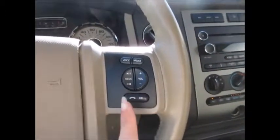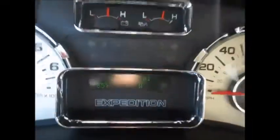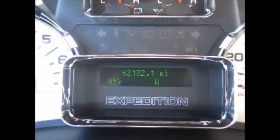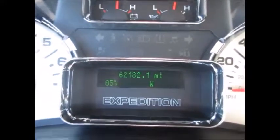On the steering wheel we have cruise control buttons on the left-hand side, and media controls and Bluetooth for your phone on the right. Automatic headlights, fog lights, and electronic adjustable pedals. The odometer shows 62,182 miles. The display tells you compass, exterior temperature, when you need your oil change, distance until empty, and things like that.